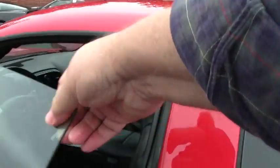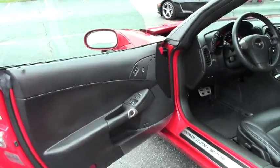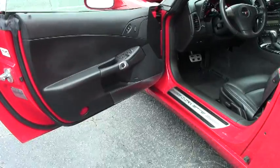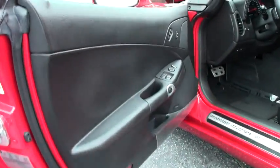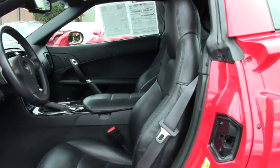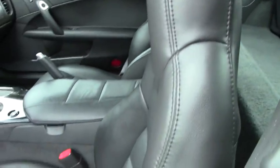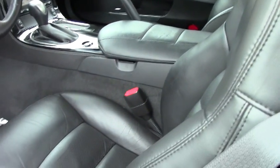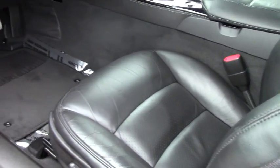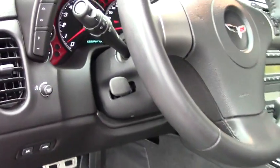Along with the LS3 engine and 430 horsepower, you have a 6-speed automatic paddle shift transmission. This particular package is a 3LT, and in that package you get your Bose CD XM MP3 stereo with in-dash changer. You get dual power heated sports seats with airbags, and also the memory package with tilt and telescopic.